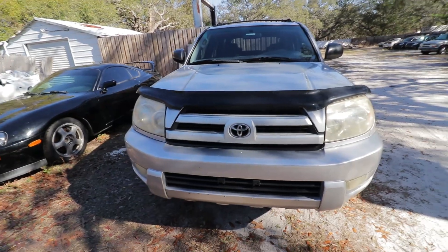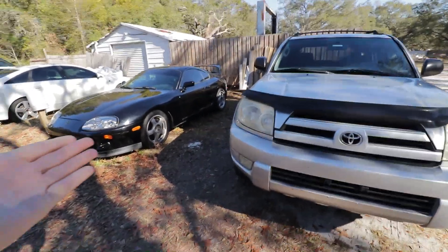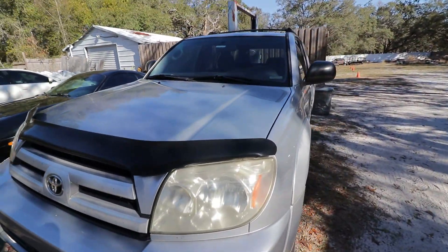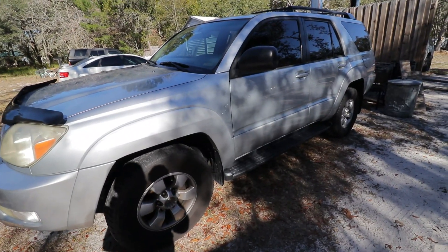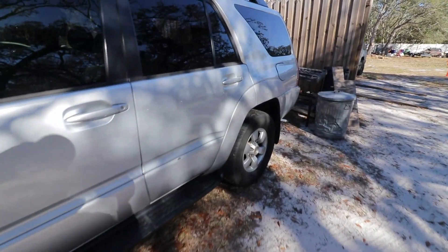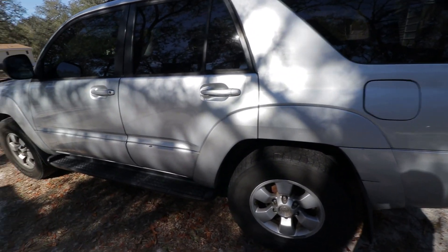I'm a car guy, so I get wanting to have a nice car, but you have your nice car for the weekend and you get something like this just to drive during the week. Plus, it doesn't stand out — you're not getting any attention drawn to you from law enforcement or whatnot. It just doesn't stand out, and it's kind of nice to blend in.